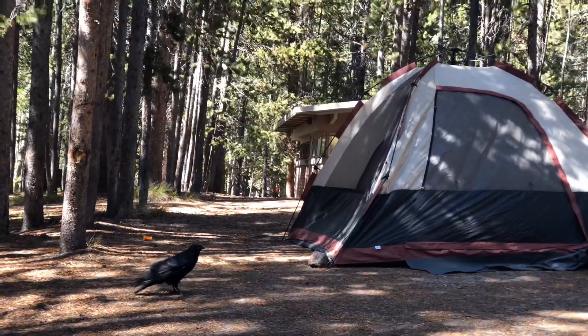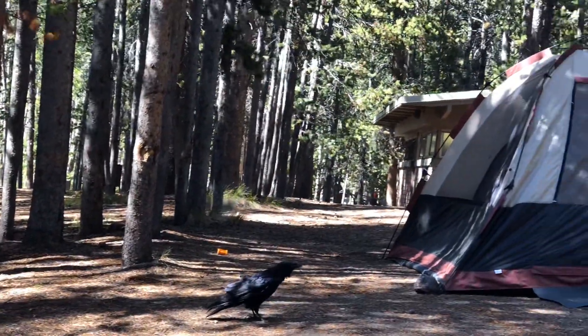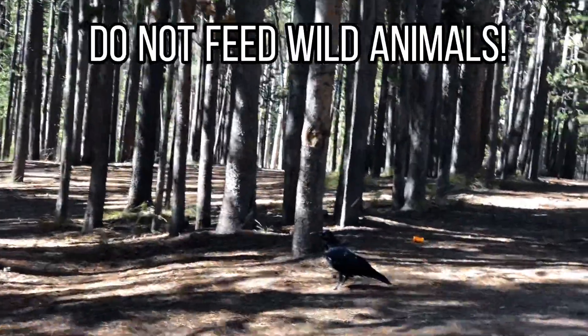They also visit our campsite searching for food. But, as I mentioned before, do not feed wild animals.